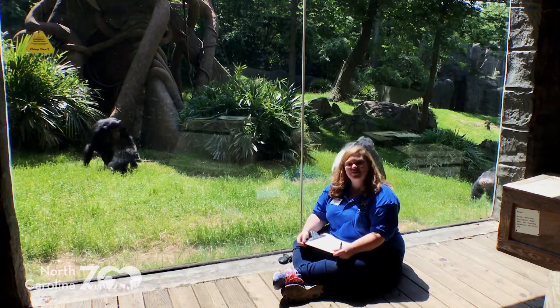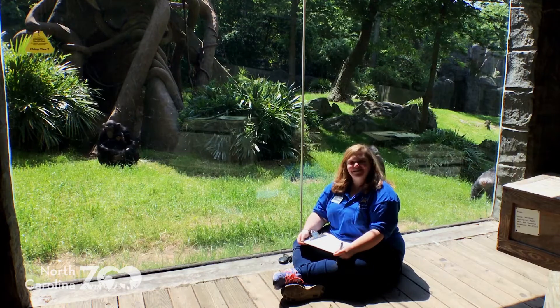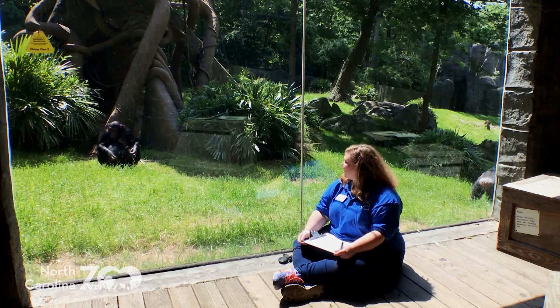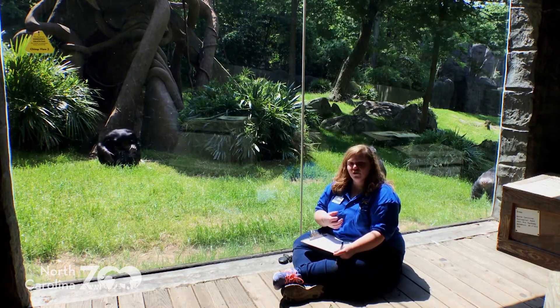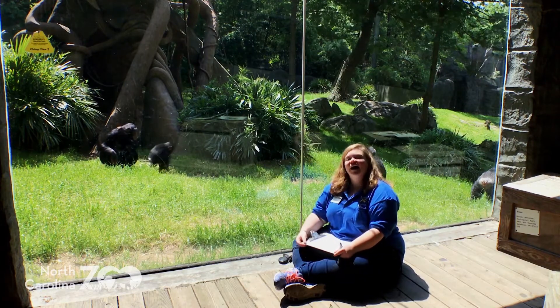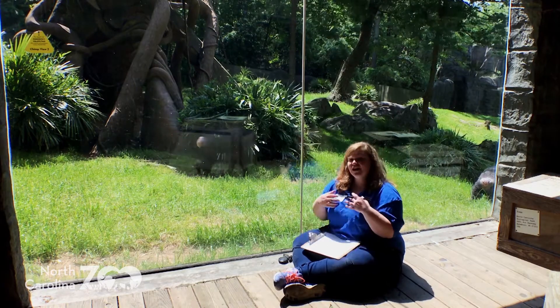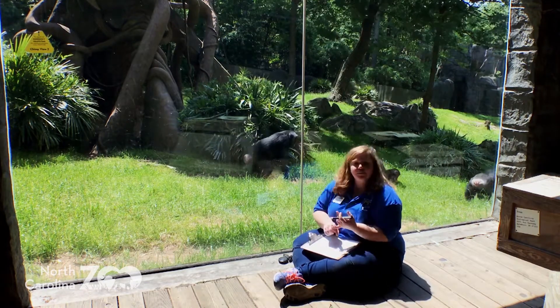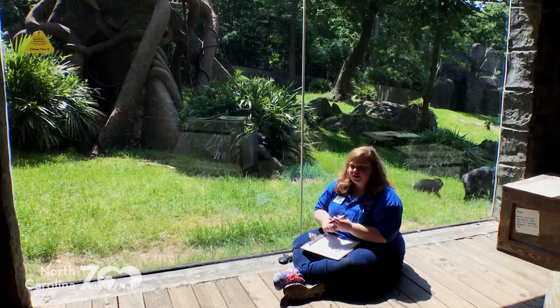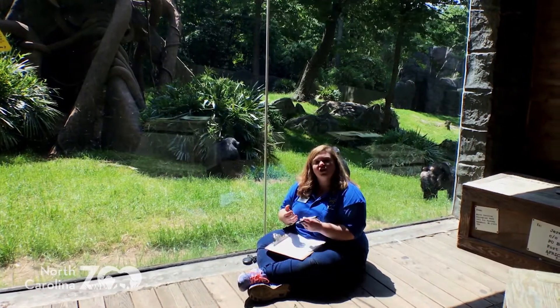Hopefully you've been hanging out with us, learning a lot of really cool stuff that you can do at home for science. Today I'm going to teach you about something we do at the zoo to learn about our animals and make sure they have a healthy and enriched life here. We've had keepers do it, volunteers help us with it, and even students at schools. It's called an ethogram.